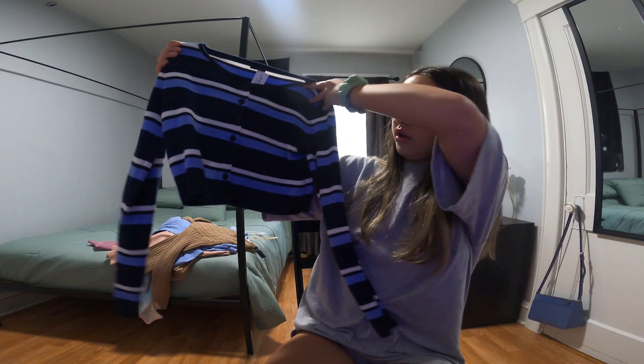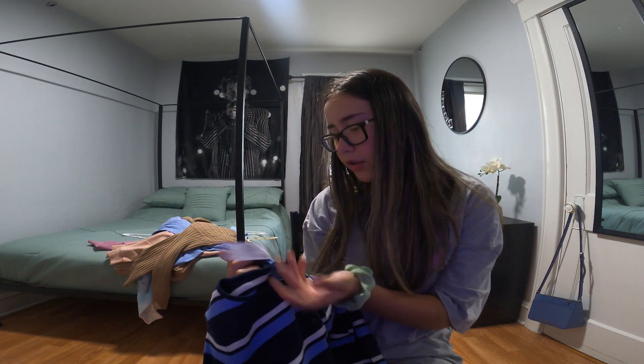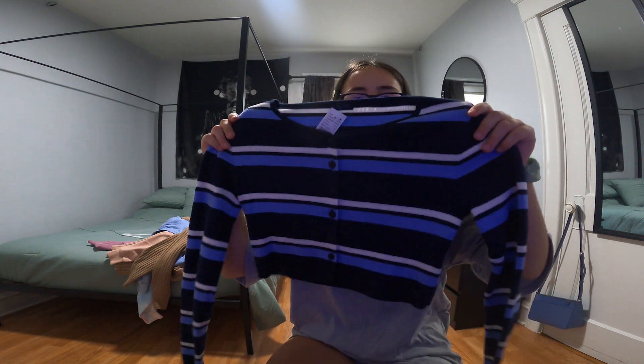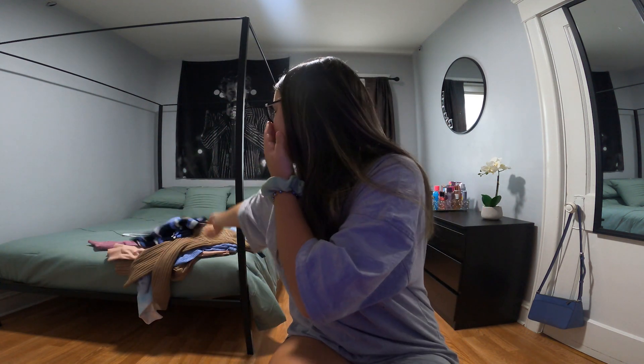The last shirt is from Brandy Melville — just a striped cardigan shirt. I tried it on and fell in love; it's literally the cutest shirt I've ever gotten. It's obviously one size, as Brandy Melville is. It kind of reminds me of Tate from American Horror Story with his sweater — they actually had his sweater at Brandy Melville but it ran out.